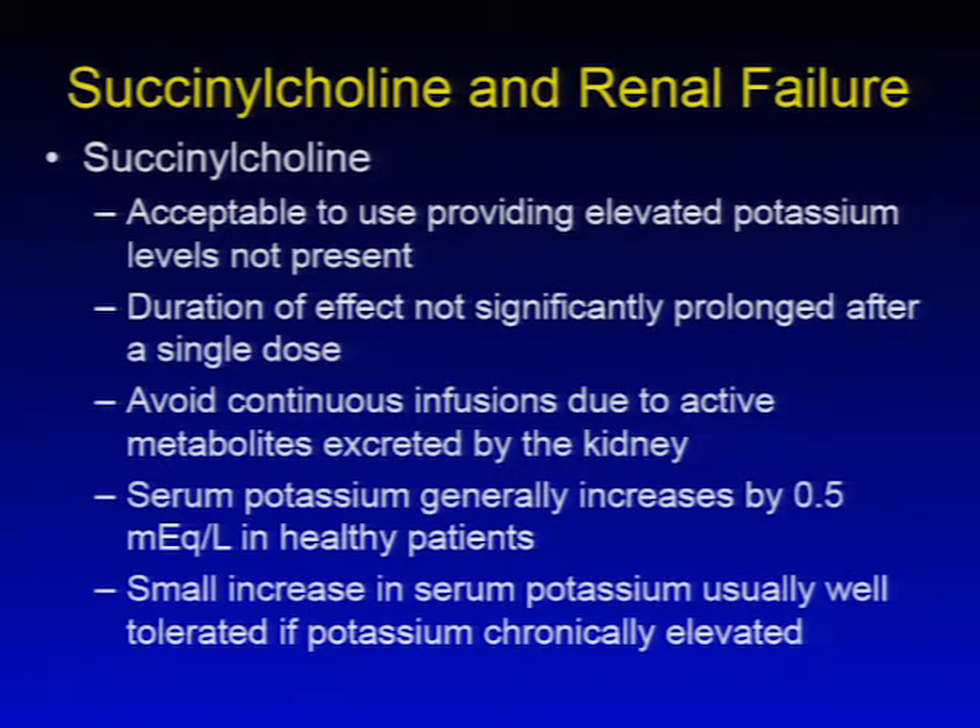Succinylcholine is acceptable in renal failure providing significantly elevated potassium levels are not present. The duration of effect of a single dose is not significantly prolonged, making it still acceptable for certain inductions. Continuous infusions should be avoided due to active metabolites excreted by the kidney. Serum potassium typically increases by about 0.5 mEq/L in healthy patients, sometimes up to 1 mEq/L, and small increases are usually well tolerated if the serum potassium is chronically elevated.